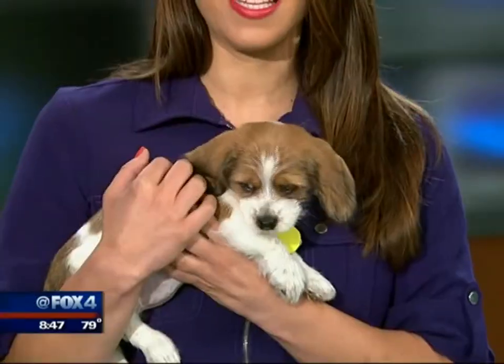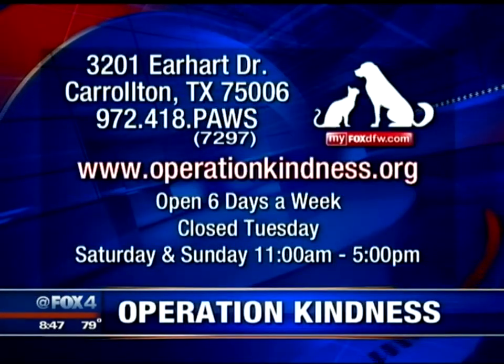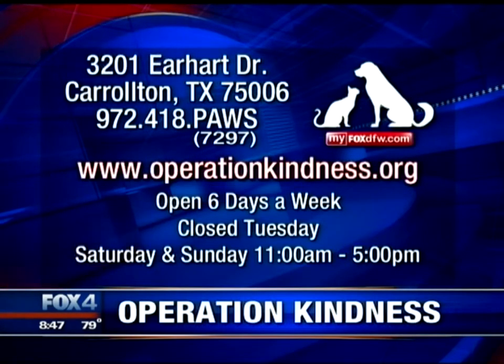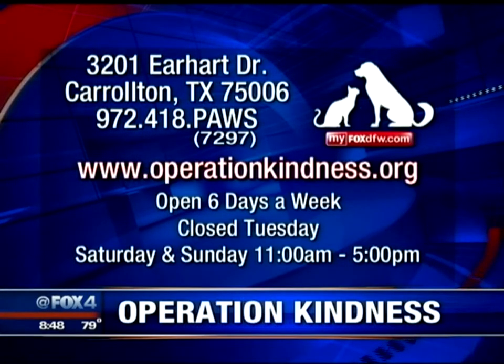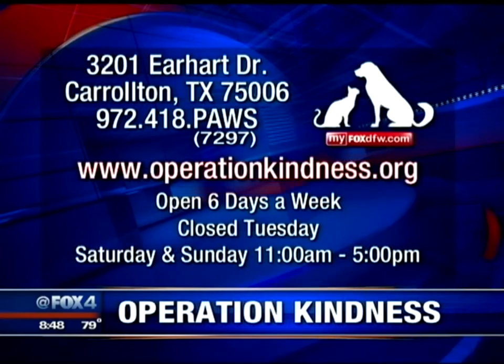If you are interested in these animals, Dot and Peaches are available at Operation Kindness. They're open six days a week, closed on Tuesdays. Saturday and Sunday, 11 a.m. to 5 p.m. Our viewers are so generous — they see these animals on TV and go out there right away. So if you're interested, definitely stop over there in Carrollton.